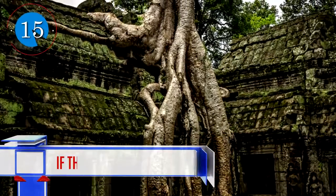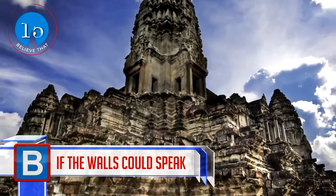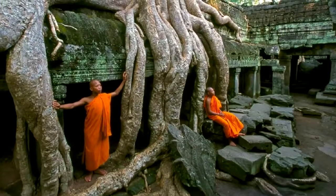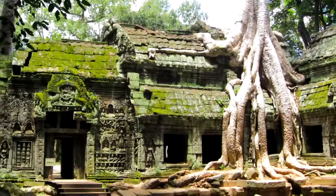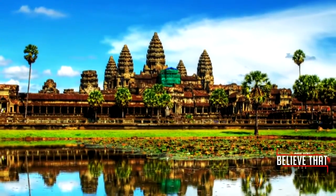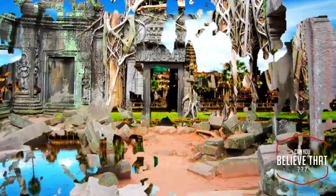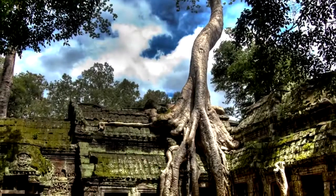Number 15: If the walls could speak, it would be amazing to unlock the stories and happenings that took place at Angkor Wat, this beautiful abandoned temple discovered in Cambodia. Angkor means city, and Angkor was the capital city from the 9th to the 16th century. This temple is said to be the biggest religious monument in the world and was originally a Hindu temple.